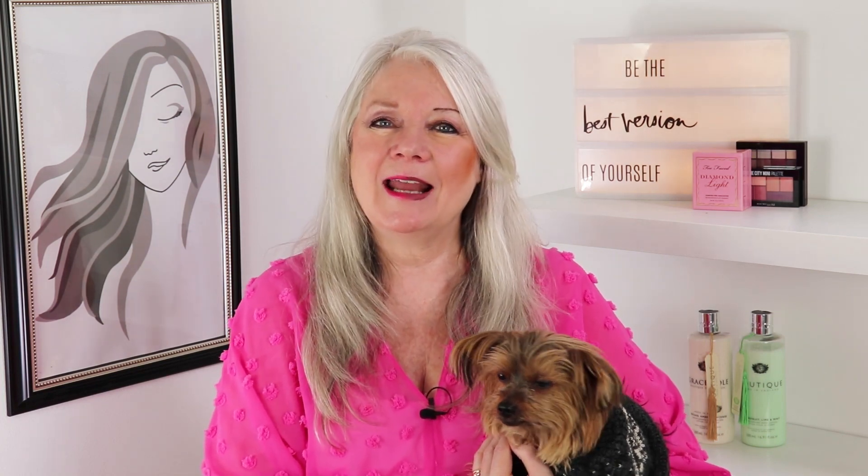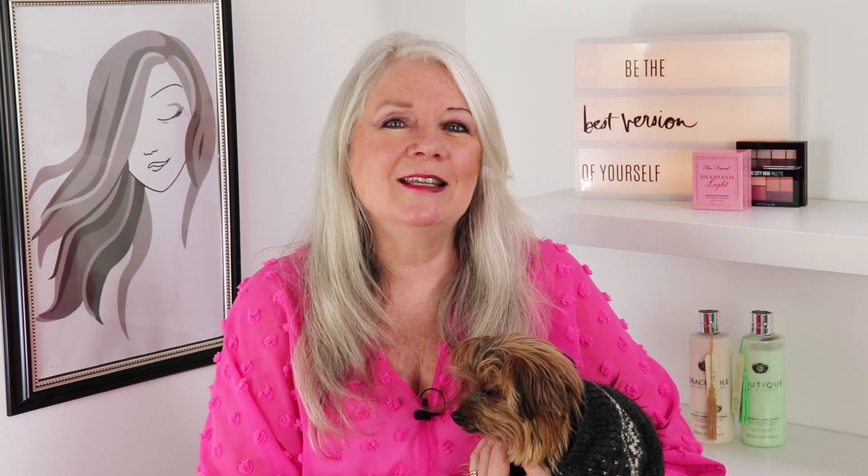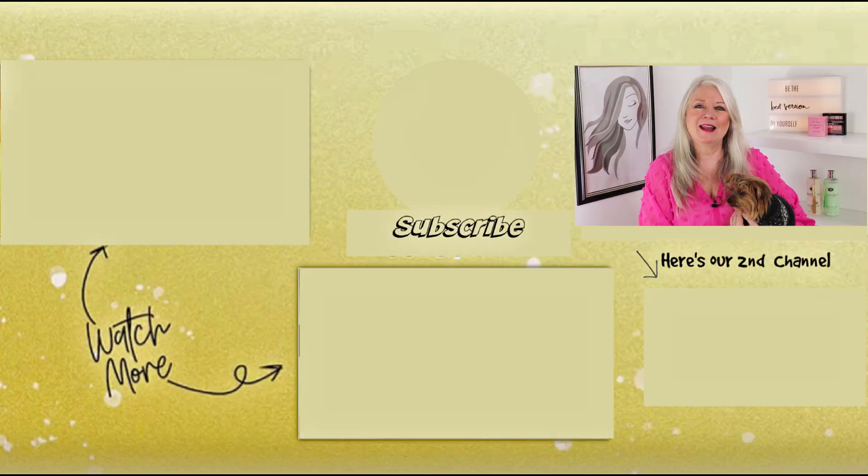Did you notice this picture behind me? I'm kind of proud of it because my daughter is a graphic artist. At amazon.com/shop/awesome over 50, my daughter has created — with my help — some confidence-boosting fun t-shirts. We're still designing more but I think you're going to like the first ones. Some of these t-shirts, like 'aging like a fine wine,' you wear them around the house, lounging, and you're feeling good. We're all here to help each other and I want to continue making things, writing books, and being here on YouTube and Instagram for you — because you are the awesome ones.